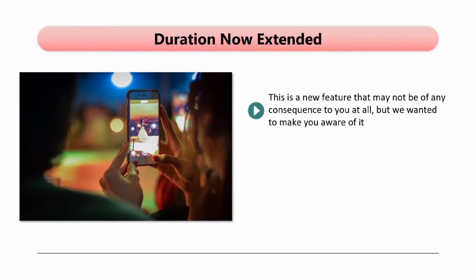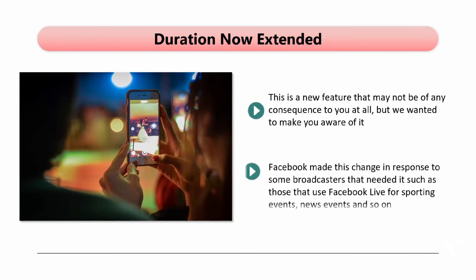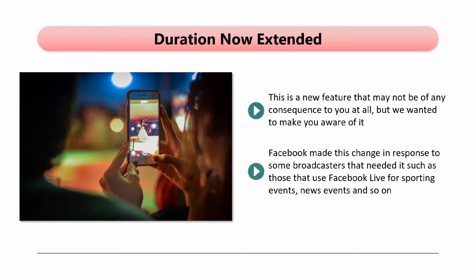Duration Now Extended. This is a new feature that may not be of any consequence to you at all, but we wanted to make you aware of it. The maximum duration for a Facebook Live event has been extended from 4 hours to 8 hours. Facebook made this change in response to some broadcasters that needed it, such as those that use Facebook Live for supporting events, news events, and so on. It is extremely unlikely that you will want to create an event anywhere near 8 hours long for your business and brand — we strongly recommend that you do not make your events too long.